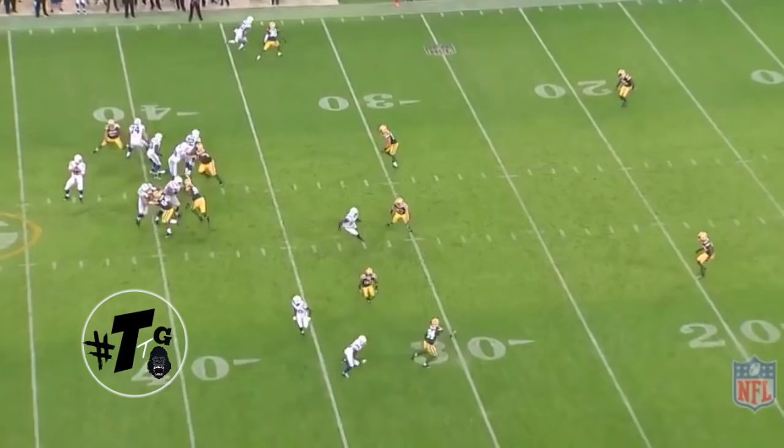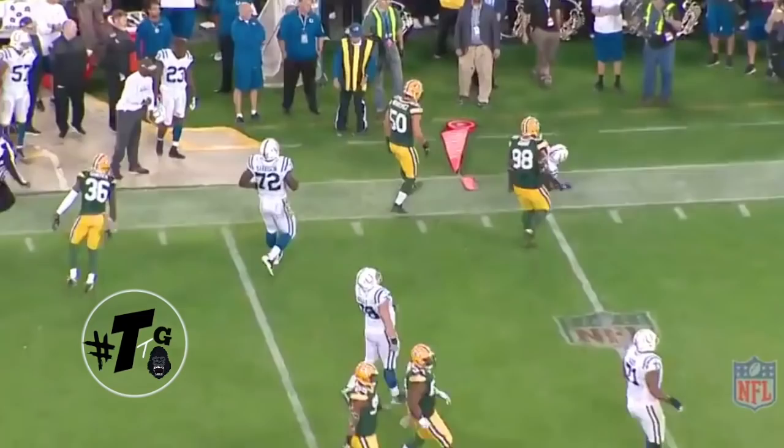Gunner is patient at the line of scrimmage, even though it's not a real route, but he also has the awareness to look back and come up and make the tackle on Turbin.